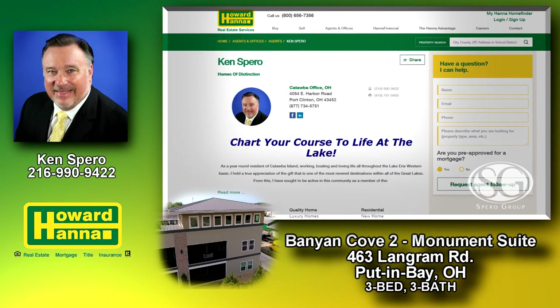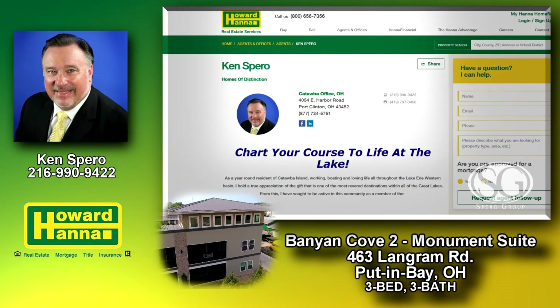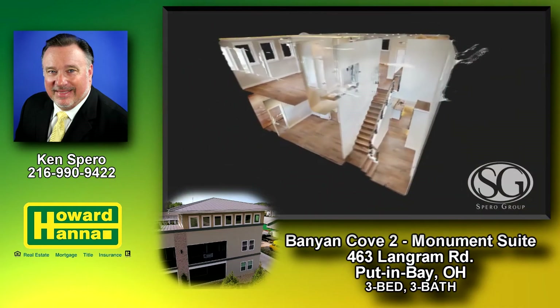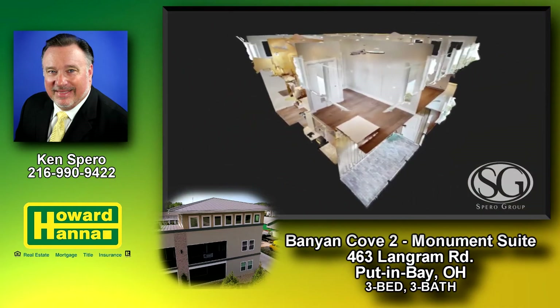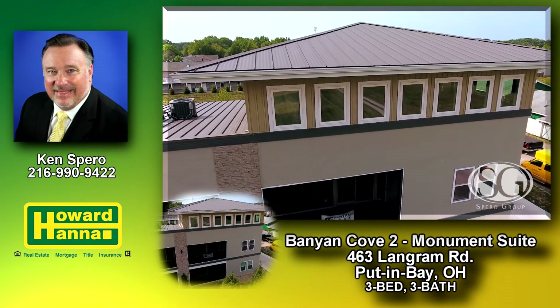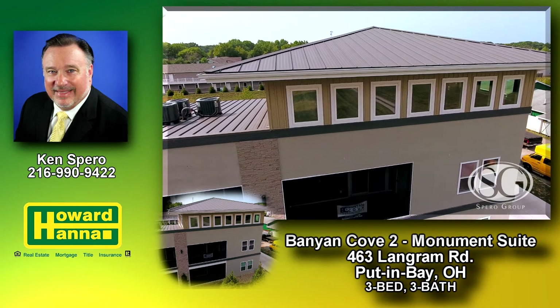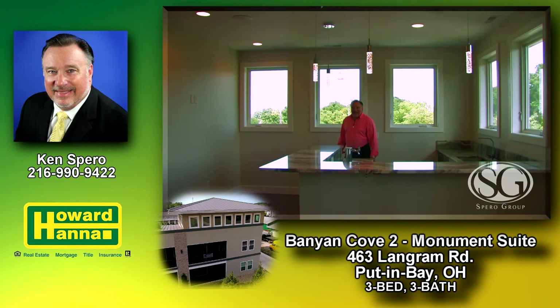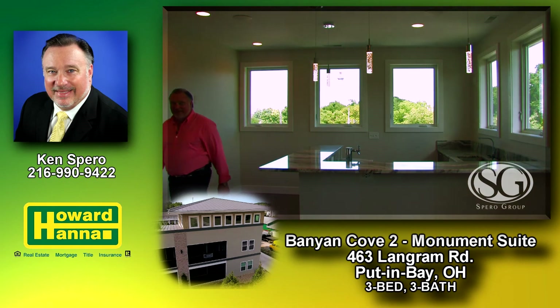I encourage you to visit my Ken Spiro and Spiro Group Howard Hanna pages to virtually tour these buildings and all of our listings. Again, I'm Ken Spiro, and if this is your new home, I would be proud to introduce you to Island Life here at Put-in-Bay. Thank you for watching SGTV — another example of the Spiro Group Advantage.